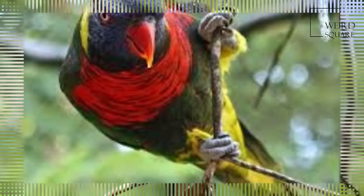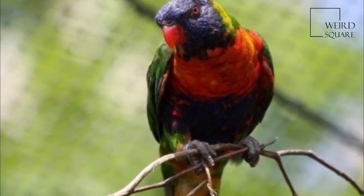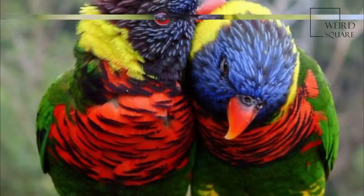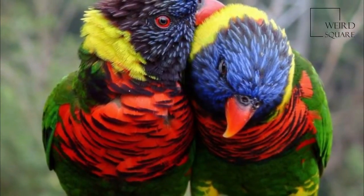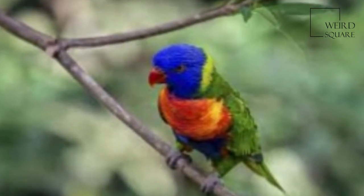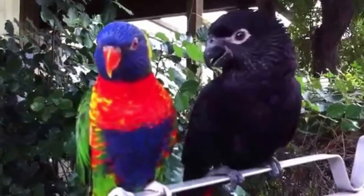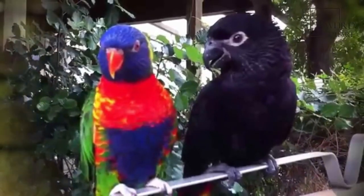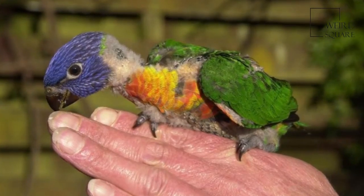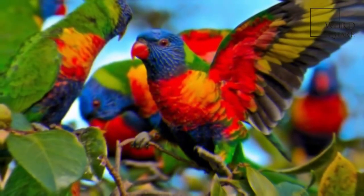The plumage of the nominate race, as with all subspecies, is very bright. The head is deep blue with a greenish-yellow nuchal collar, and the rest of the upper parts — wings, back and tail — are deep green. The chest is red with blue-black barring. The belly is deep green, and the thighs and rump are yellow with deep green barring. In flight, a yellow wing bar contrasts clearly with the red underwing coverts.